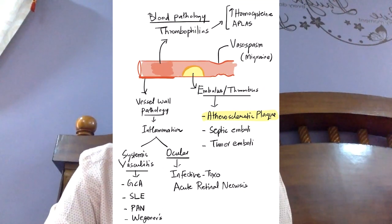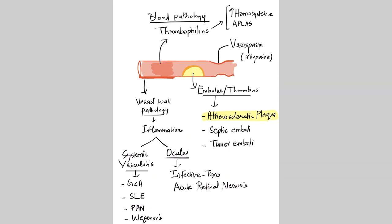Looking at the etiopathogenesis: in this picture you can see a blood vessel with an embolus or thrombus lodged in it. The most common cause of BRAO or CRAO is an embolus or thrombus from an atherosclerotic plaque — so atherosclerosis is the most common medical association. Apart from that, the embolus can be a septic embolus from infective endocarditis, a tumor embolus from a cardiac tumor or atrial myxoma, or even a fat embolus from a bone fracture.